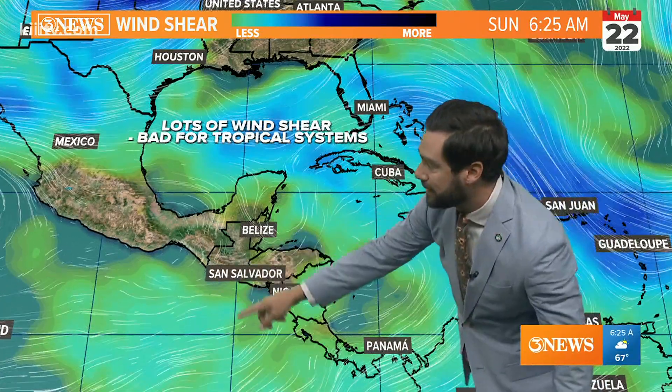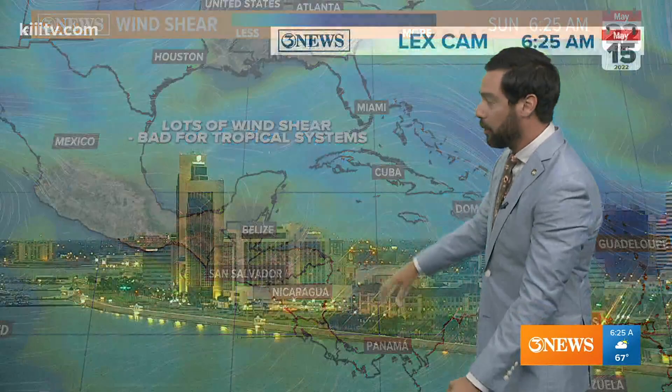So that's what we're looking at. We're not worried about it, but that Central America region of the Caribbean Sea is something that could show signs of life by the end of next week.